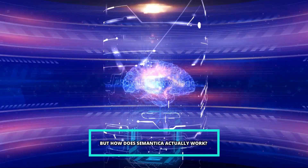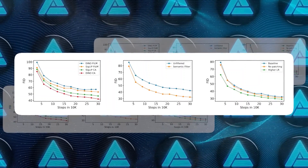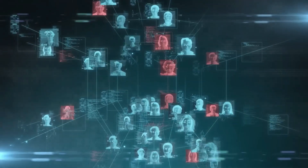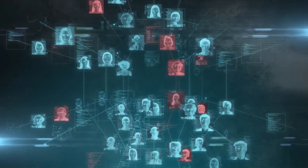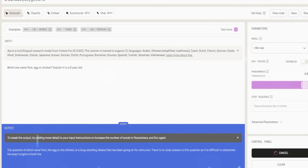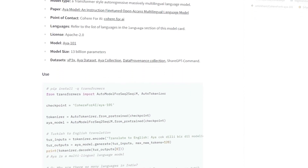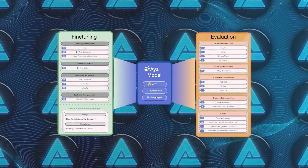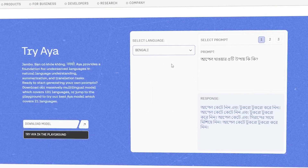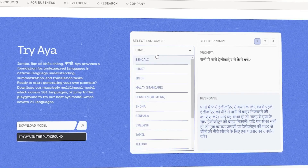But how does Symantica actually work? At its core, Symantica is powered by a complex neural network — a type of artificial intelligence that mimics the way the human brain processes information. This network is trained on massive amounts of text data, allowing it to learn the patterns and relationships between words and phrases, enabling it to generate text that's not only grammatically correct, but also contextually relevant and meaningful.